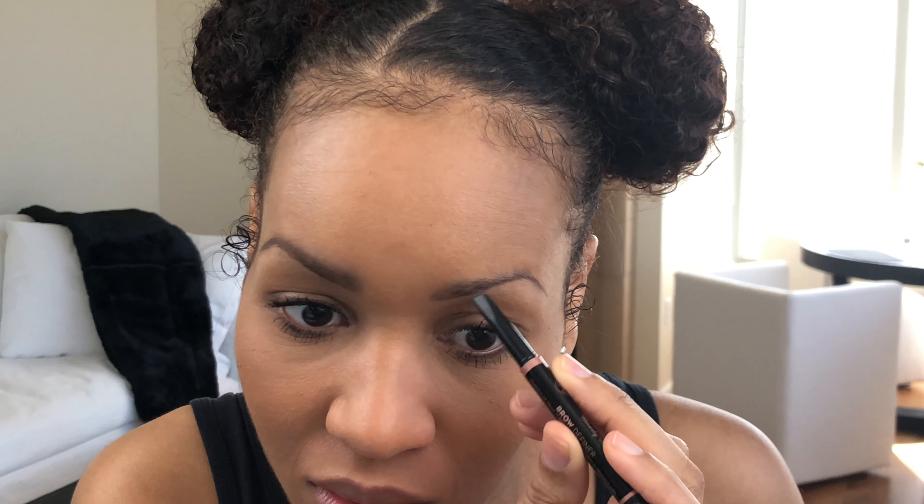It's a little bit more controllable too. Guys, I'm feeling this Dip Brow. I brought it down a little bit more and I have not dipped back into the product — that's crazy how much pigment was on one dip.